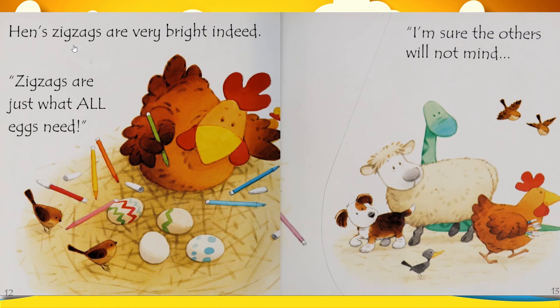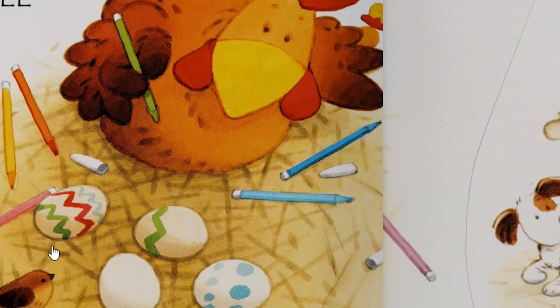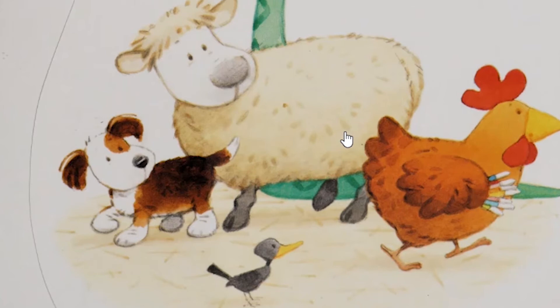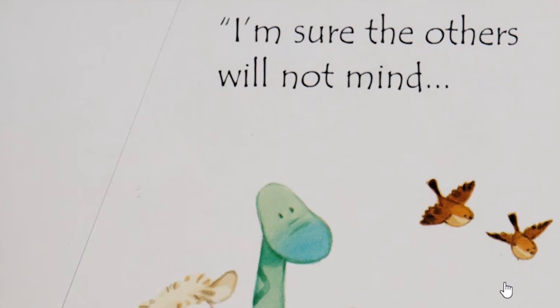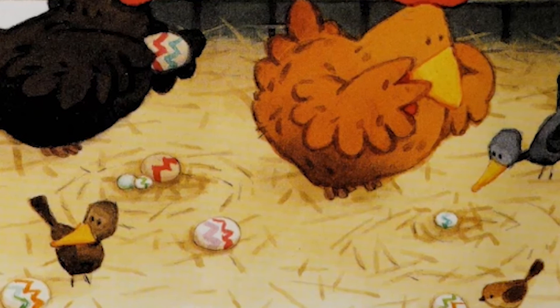Hen's zigzags are very bright indeed. Then Hen says, "Zigzags are just what all eggs need." When she's completely done with her eggs, she's going somewhere. But where is she going? Let's follow her. She says, "I'm sure the others will not mind." She's heading to the coop. Now all the eggs are in a dreadful mix. Look at that.